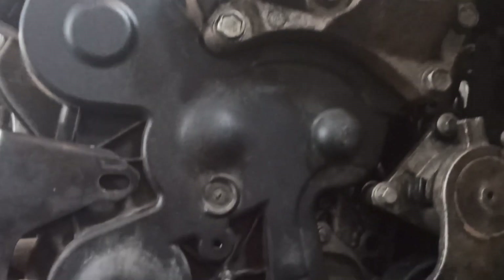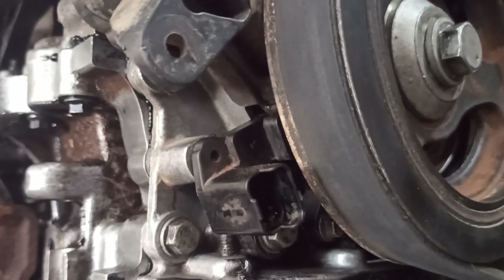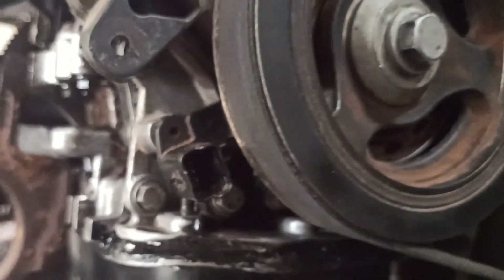Crankshaft position sensor (CKP sensor): Location — near the crankshaft, typically at the lower front or rear of the engine, close to the harmonic balancer or flywheel. Function — measures engine RPM and sends data to the PCM.